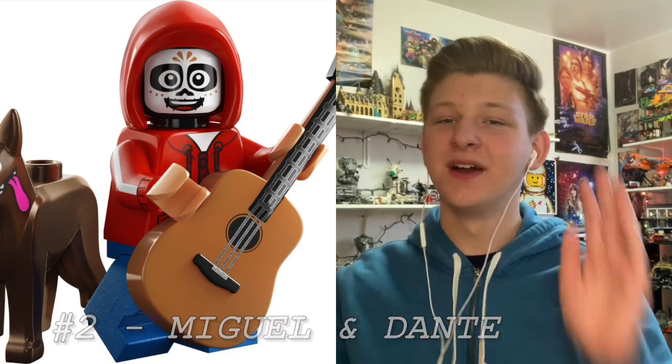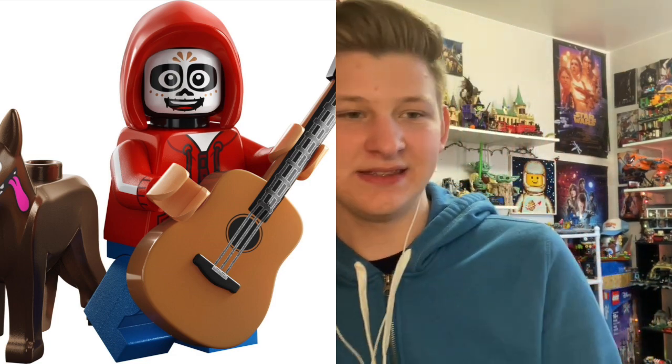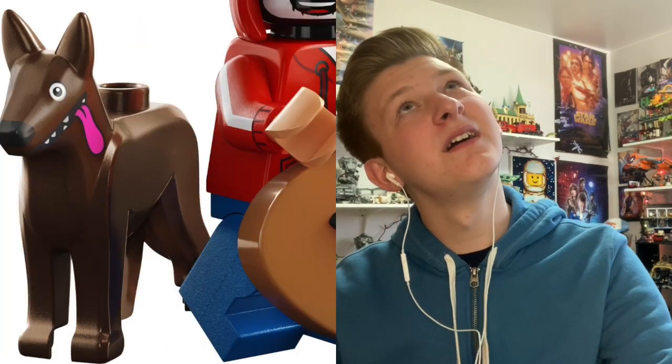At number 2 is Miguel and Dante from Coco. I'm so happy to get Coco figures in this series — I absolutely love Pixar, I grew up on it, and I still watch Pixar to this day. I think they're one of, if not the best animation studio. Miguel looks really, really good. The dark brown works alright for Dante, his tongue's sticking out which is pretty funny, and I love that they have his skeleton face for Miguel. The guitar is just — it's hard to go wrong with this guy. He also has an extra hair piece you can swap on with a regular facial expression. Getting more Lego Pixar just makes me so happy and they executed him perfectly.